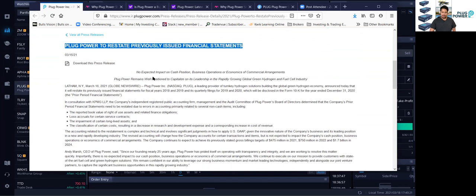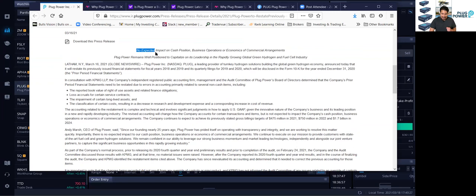The most important thing that stuck out to me right away when I read this press release was right here: 'No expected impact on cash position, business operations, or economics of commercial arrangements.' This is huge, because it looks like it's just some accounting stuff they have to change or fix. None of the partnerships they've made — especially with Renault, a car manufacturer that owns Nissan — is going to change. None of the cash position is going to change. None of the business operations. It's more accounting stuff that is going to change.